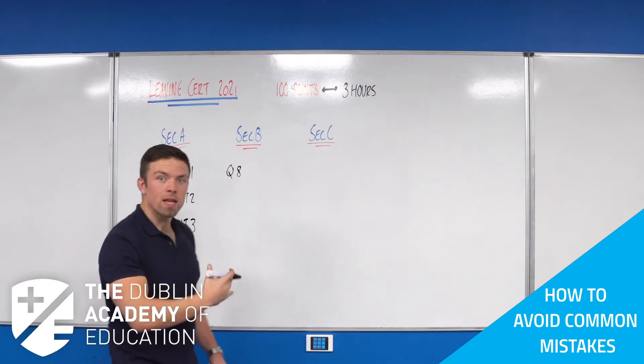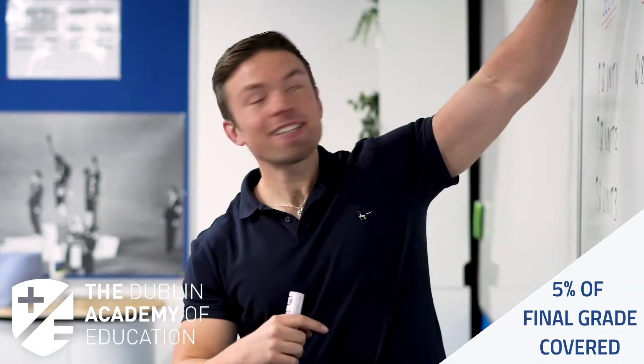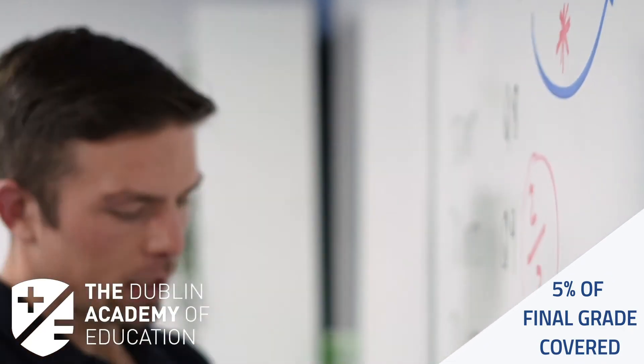We'll cover the big mistakes students make that bring down their grades, and ultimately we're going to be covering a chapter that is guaranteed to be worth five percent of your entire final grade.